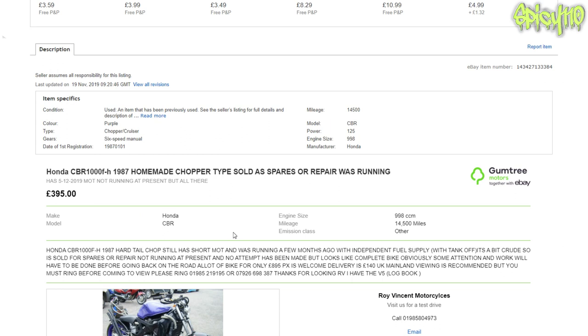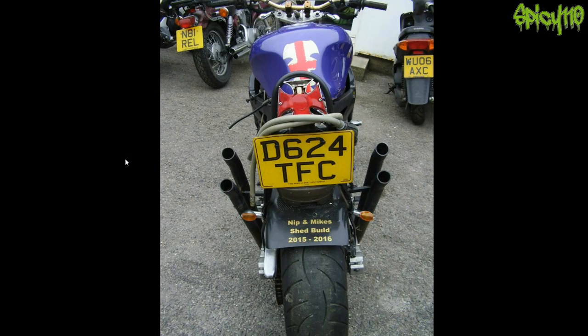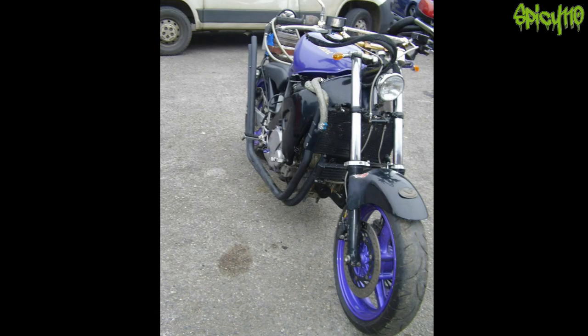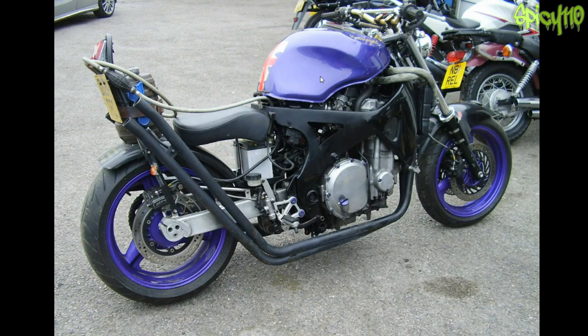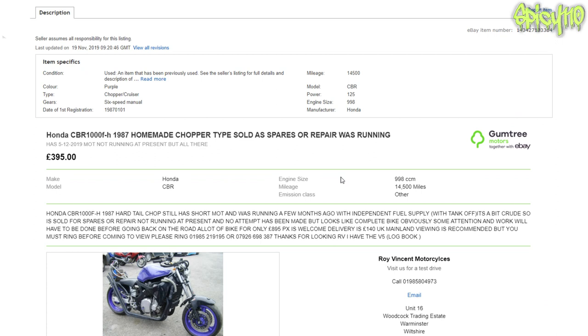It's done fourteen and a half thousand miles — yeah, right. Honda CBR hardtail chop — hardtail? They actually have turned this into a hardtail! How have they made it a hardtail? Nip and Mike's Bike Shed, 2015 to 2016. They've put the iron cross flipping light on it as well, and the tank's not straight. Listing says: hardtail chop, still has short MOT, was running a few months ago with independent fuel supply — it's a bit crude.